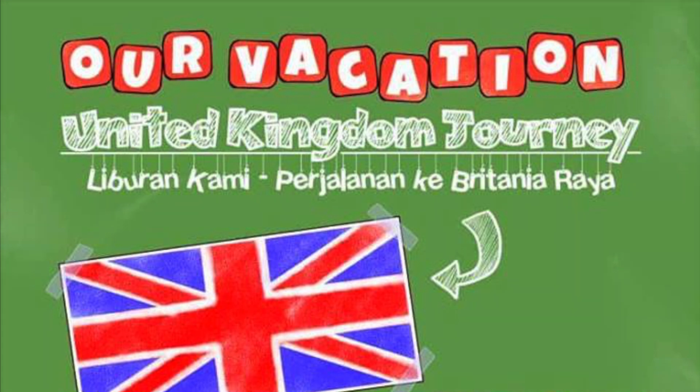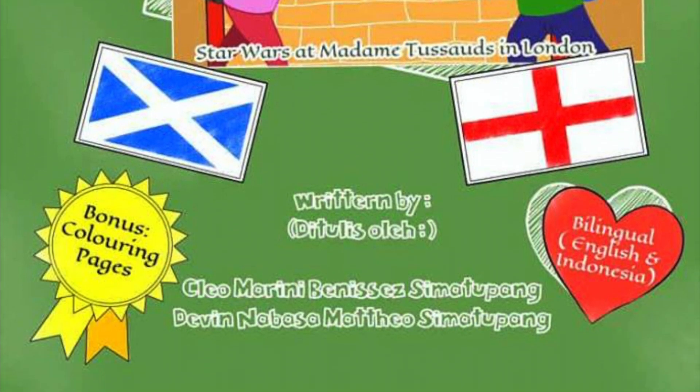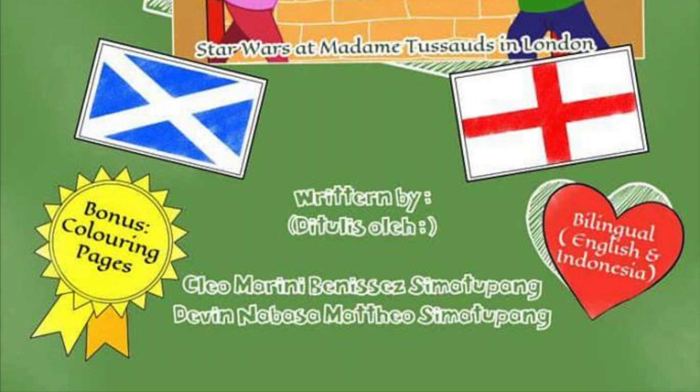This book, titled United Kingdom Journey, was written by Cleo Marini-Bernisa Simatipa and Devin Nabasa-Mateo Simatipa.